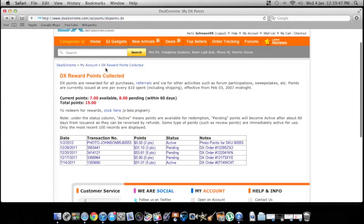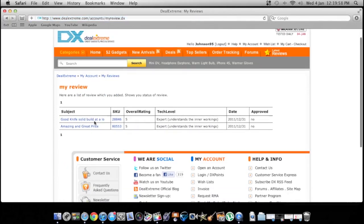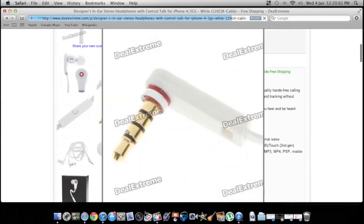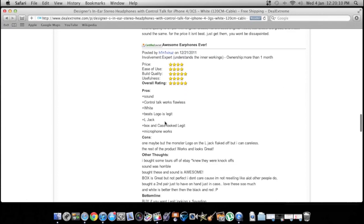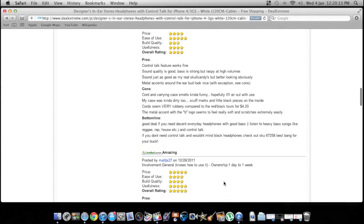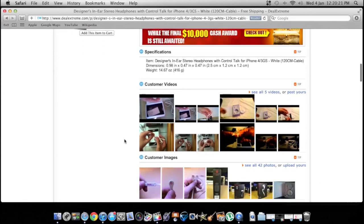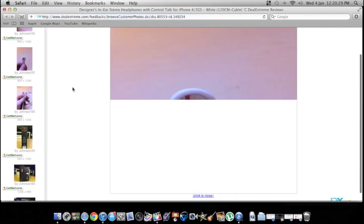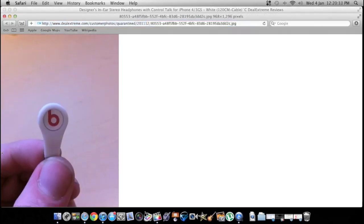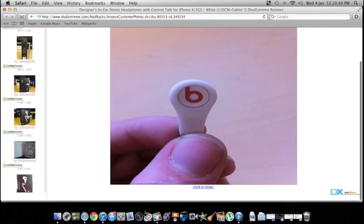You can also get points for writing reviews about the products. My reviews haven't been approved yet, but at the bottom of product pages you'll see people's reviews, and you can get three to ten review points depending on how good your review is. That's a way to pretty much get free stuff. You can also get points for posting pictures — I got two points for taking pictures of the headphones. Those are actually my pictures right there on the product page.